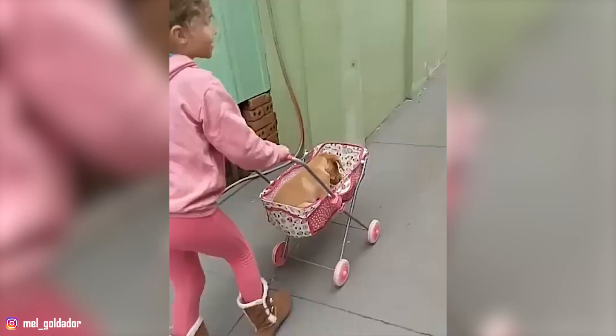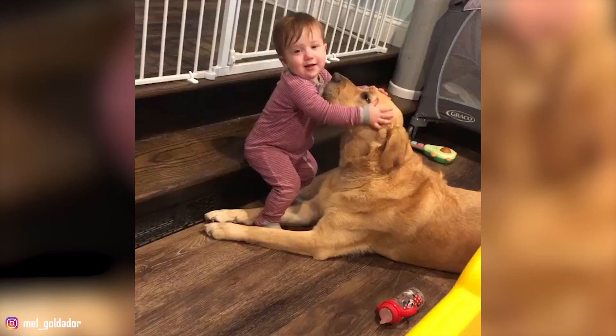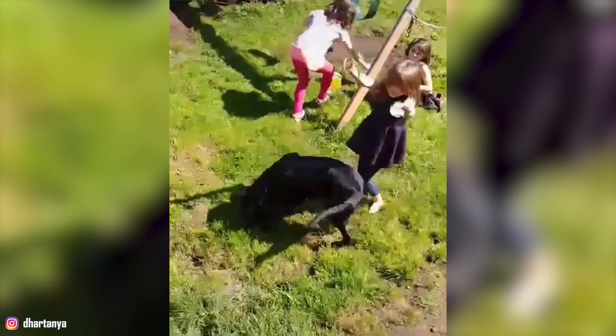5. They're Great With Kids: Goldadors make ideal family pets. They're friendly dogs that have a lot of patience, and this makes them perfect for families with kids. They usually get along great with children of all ages. However, Goldadors tend to be quite rambunctious as puppies and might knock things over. Close supervision is always important, and you must teach your kids how to properly handle your dog.